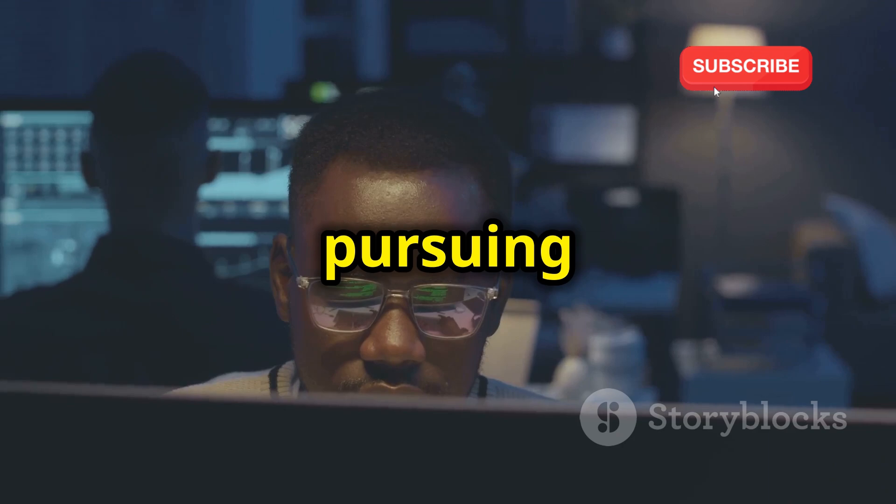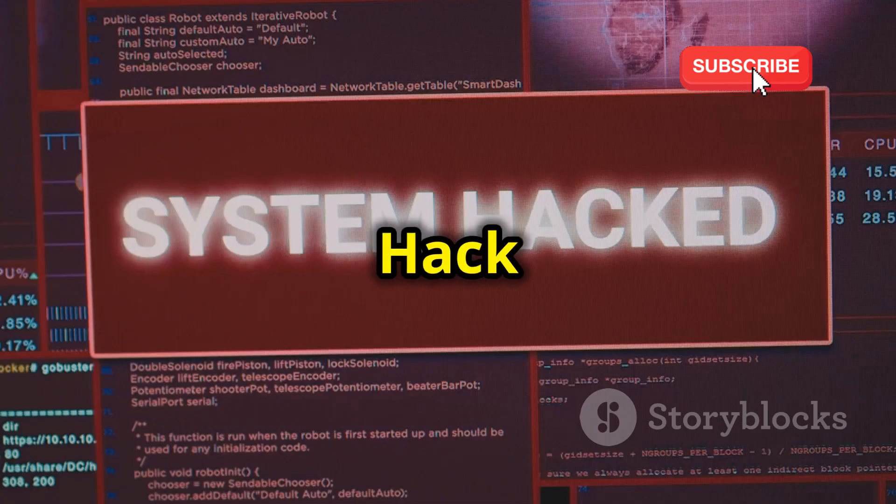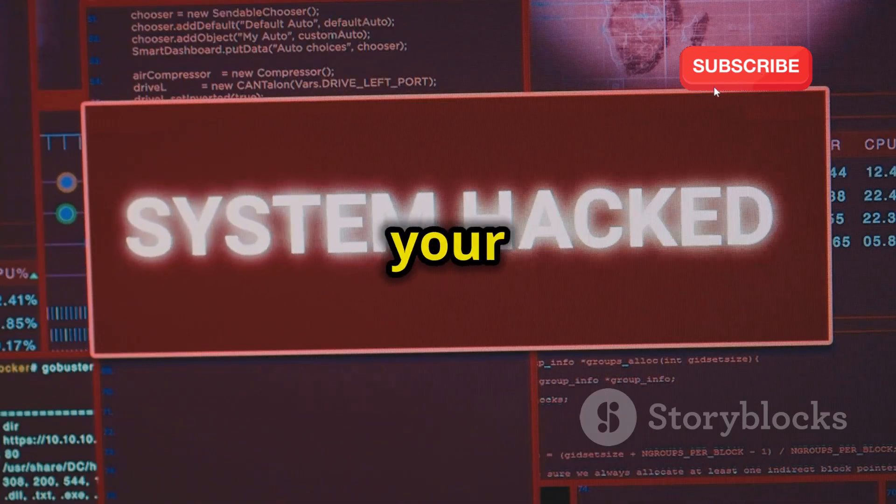You'll develop the skills and the mindset needed to identify and mitigate vulnerabilities before they can be exploited by malicious actors. So if you're serious about pursuing a career in cybersecurity, Hack This Site is an essential platform to add to your toolkit.